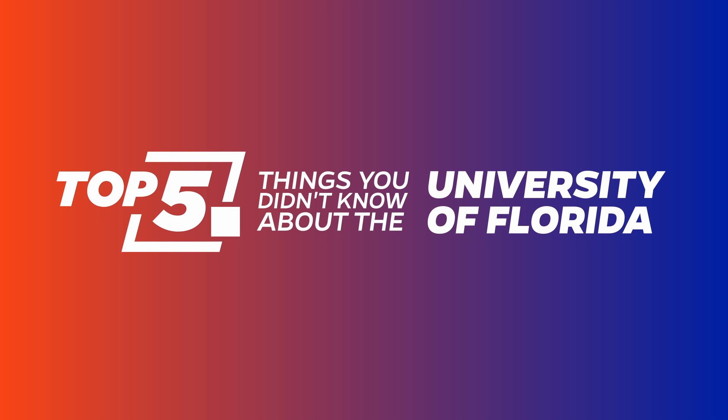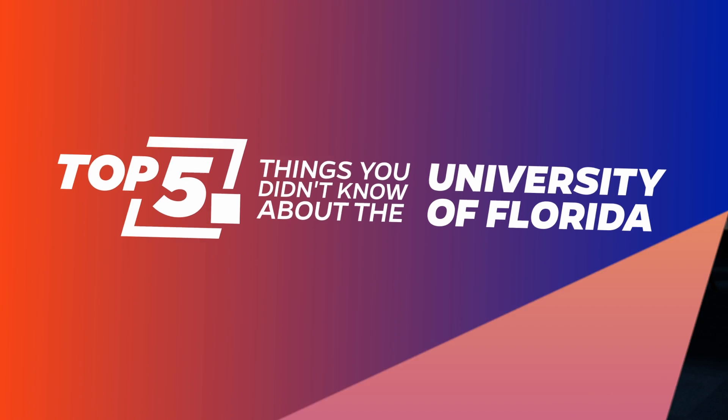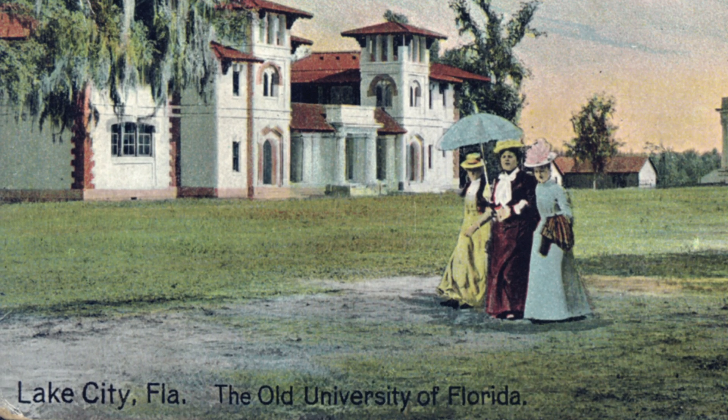There are a lot of things related to the University of Florida that most people don't know. For one, the University of Florida was not always located in Gainesville, Florida — it was located in Lake City. The Buckman Act of 1905 created a situation where the University could be moved. We are the only state in modern history to have moved its University from one location to another.